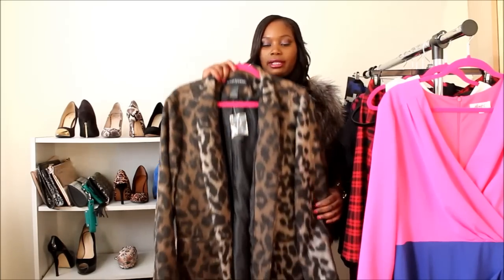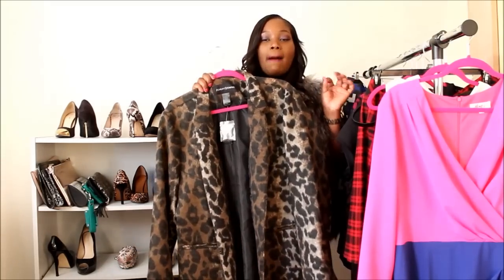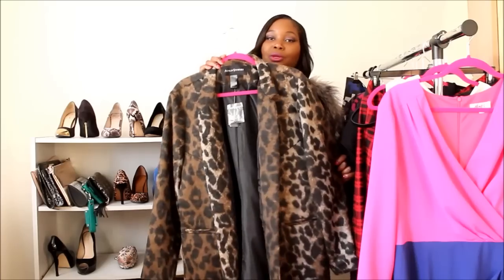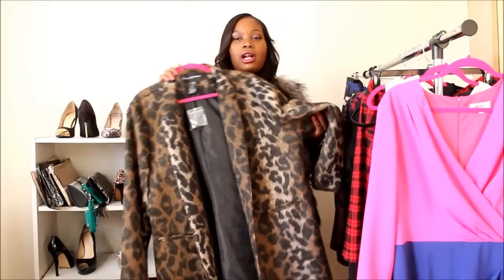The next piece is from Ashley Stewart — they've really been doing their thing lately. I got this leopard print wool coat, and you guys, this coat is the bomb. It's a little small because my size was sold out and I ordered one size down, so I can't really button it up. But on those 50-60 degree days I'll wear it open with a turtleneck and scarf. You know I love leopard print!